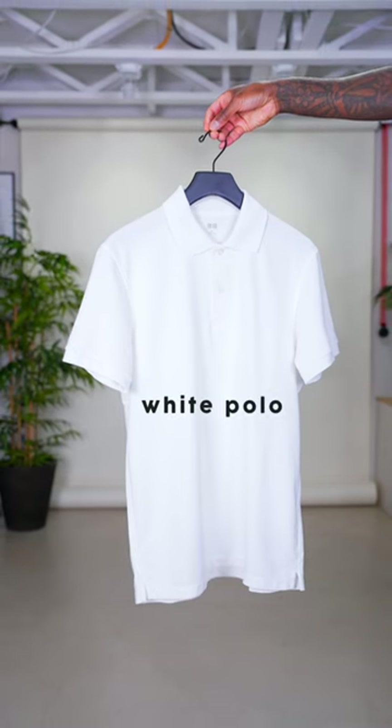Next, we have the polo shirt. Many styles, colors, and patterns are available, but you can't go wrong with plain white. This basically replaces a plain white t-shirt.